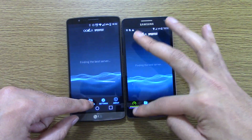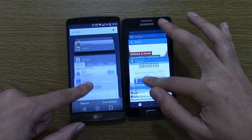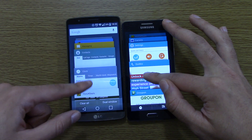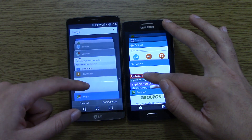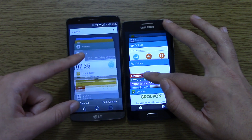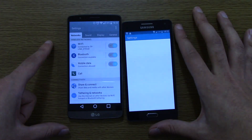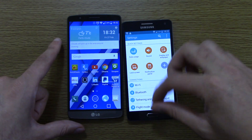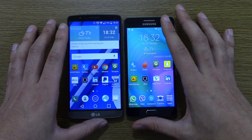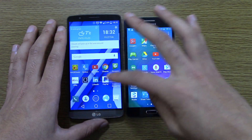Very quick there — I'm going to give it to the A5. So we're on about 4 to 2, I think. I think I'm running out of apps now. That was quick there. So as I say, it's probably about 4 to 3 to the A5. Very nice performance there when it comes to the multitasking in general.